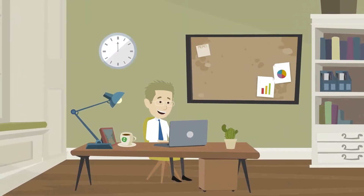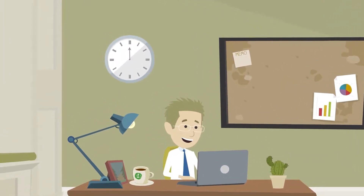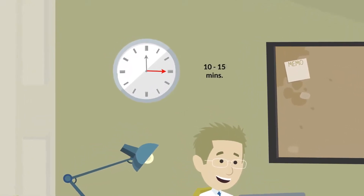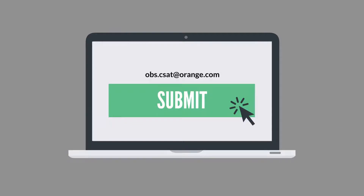Because the survey is customized according to your role and interaction with Orange, the amount of time it takes to complete the survey will vary. That said, customers are generally able to complete the survey in approximately 10 to 15 minutes. In order for your survey responses to be received and recorded, you must select the submit button at the end of the survey.